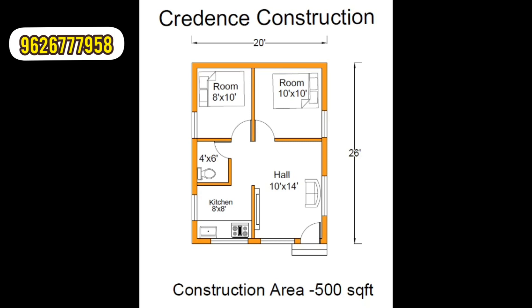The total cost is 8 lakhs and we will complete it. This is a proper local consulting engineering project.